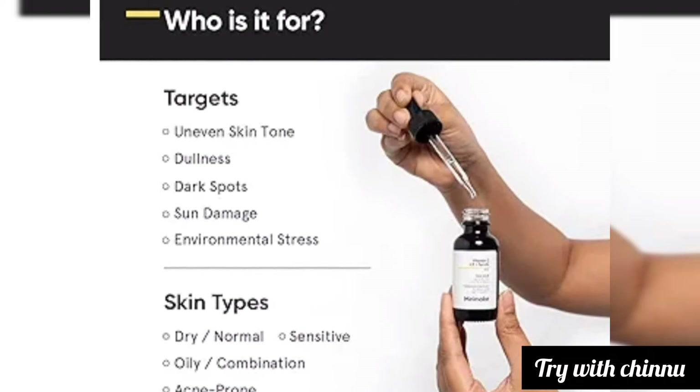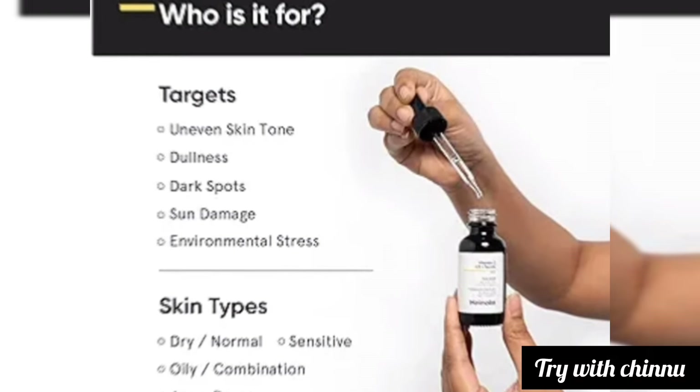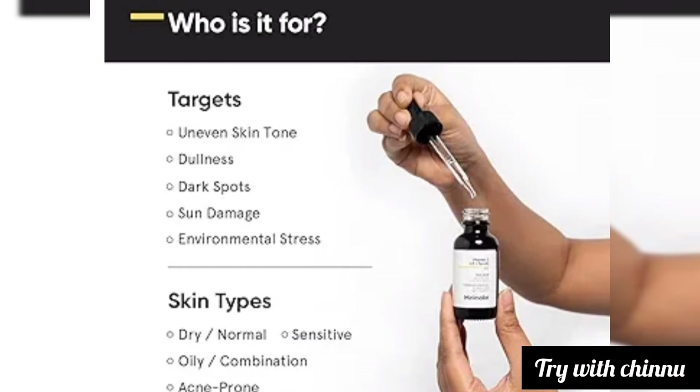Men and women 18 years and older can use this serum. It is suitable for those dealing with dull skin tone, dark spots, environmental stress, and sun damage — across all skin types.